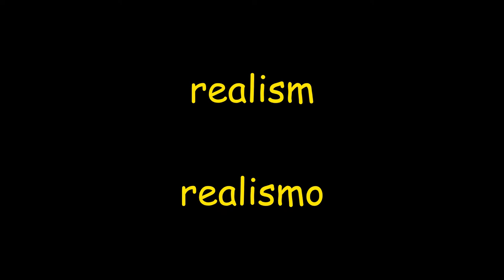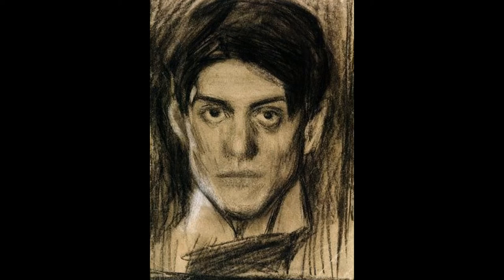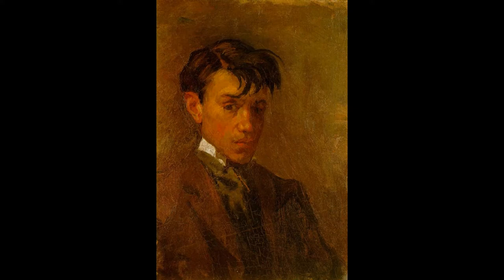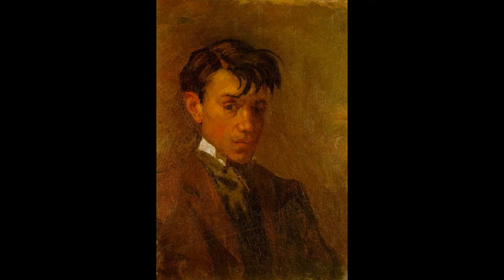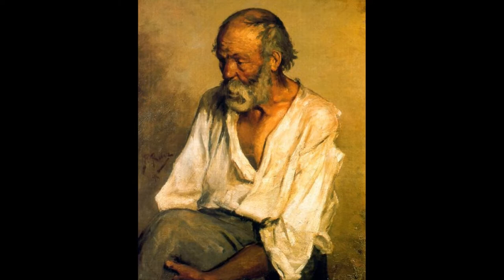Empecemos con realism, realismo. El realismo es el movimiento o el estilo de representar las cosas como son en la vida real. In realism, the artist represents things as they actually are in real life. This was the style that Picasso preferred to paint in when he started his art career. At the age of 15, Picasso finished this painting titled The First Communion. Este es un retrato muy conocido que representa a su padre, madre y hermana.